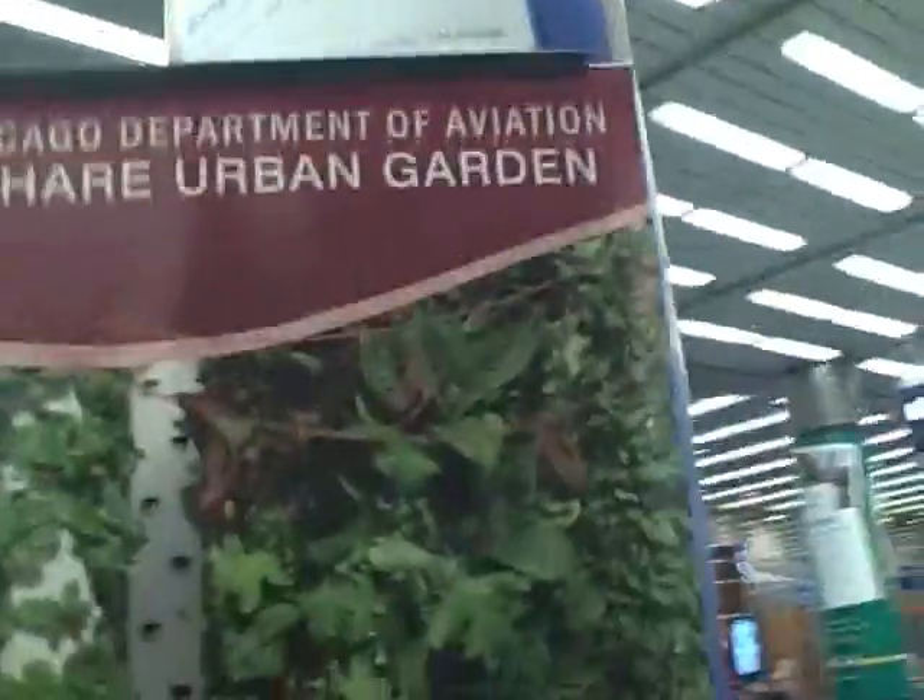This is John Kohler with GrowingYourGreens.com, and I have another exciting episode for you today. Today we're at the Chicago ORD, or O'Hare Airport. You can see the busy people running around trying to catch their flight, and actually I've got to go catch my flight real soon. But what we're here today to show you guys is something real cool that's happening and growing on at the airport, and here it is.